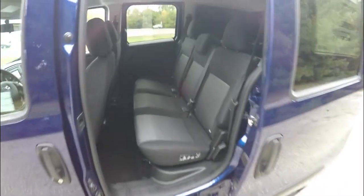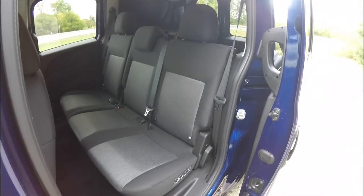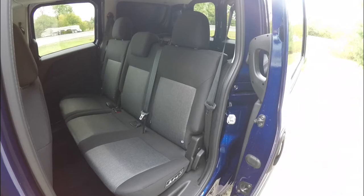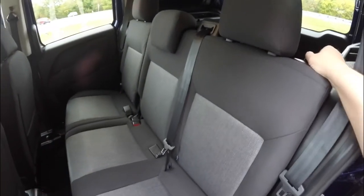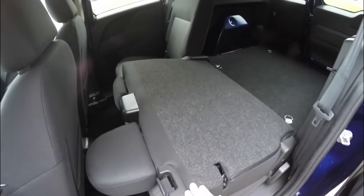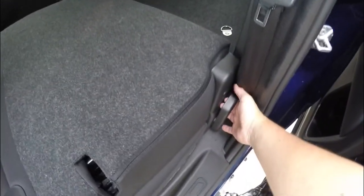Overhead, you also have an overhead storage compartment with a net. This vehicle does have a rear seat — it seats three across and features a 60/40 split folding seat design. Folding the seat is easy: just locate the levers, lift up, and pull on the handle at the floor.